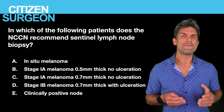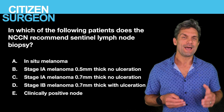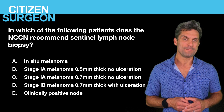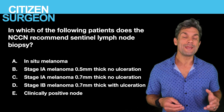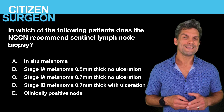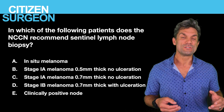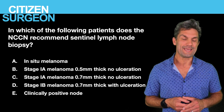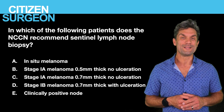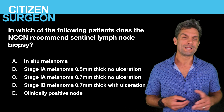Question four: in which of the following patients would the NCCN recommend a sentinel lymph node biopsy? Is it A, in-situ melanoma; B, stage 1A melanoma 0.5mm thick with no ulceration; C, stage 1A melanoma 0.7mm thick with no ulceration; D, stage 1B melanoma 0.7mm thick with ulceration; or E, a clinically positive node?